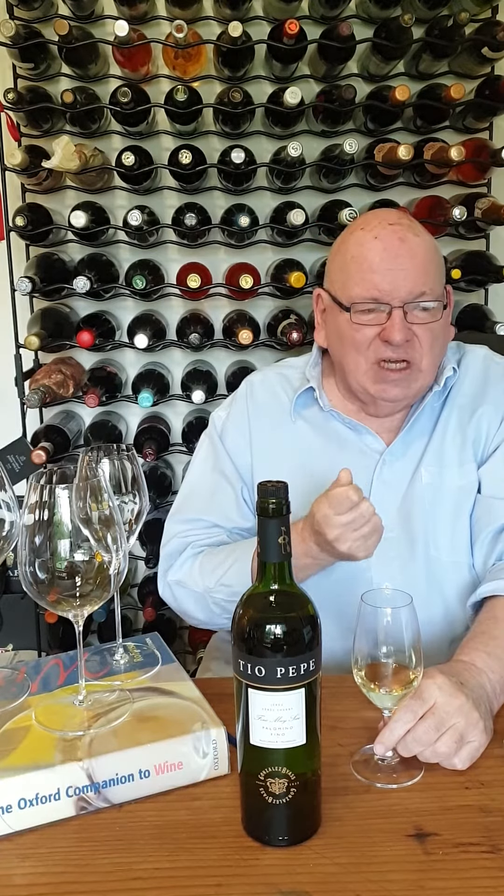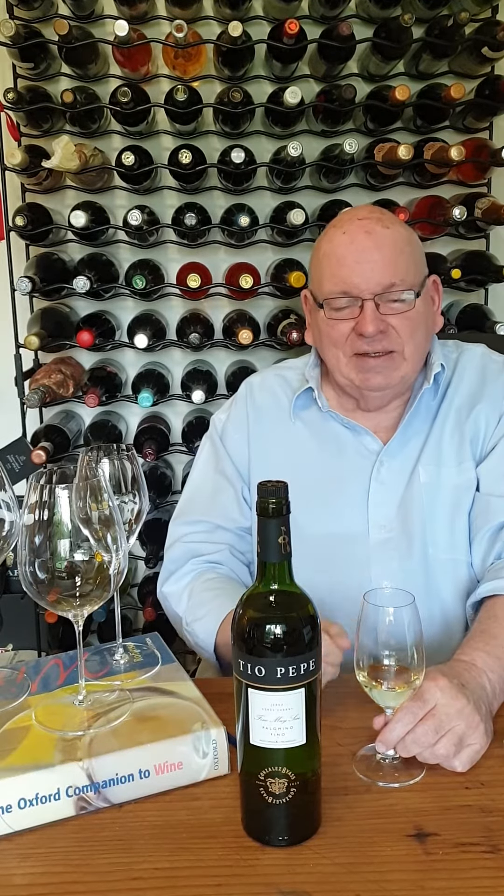Lovely, lovely notes with walnuts, almonds, sort of yeasty notes, and of course the fruit there as well.